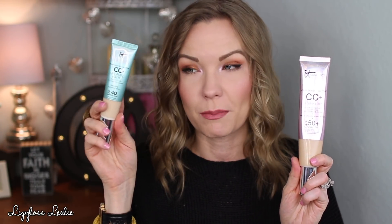I love the CC creams from IT Cosmetics — they're my go-to. I use all three: the regular, the matte, and the illumination. If I had to pick one, my favorite is the original, but I enjoy all three for different reasons. I'll typically use the regular around the outside of my face, the matte in the middle for longevity, or the illumination in the center for a glowy dewy look while using the regular in Light around the outside.